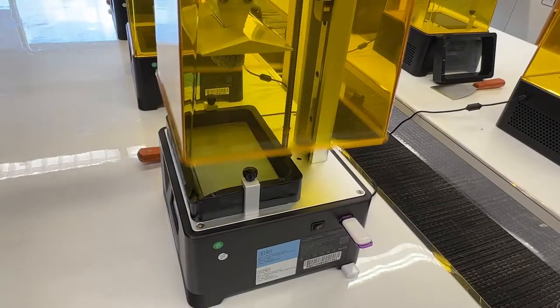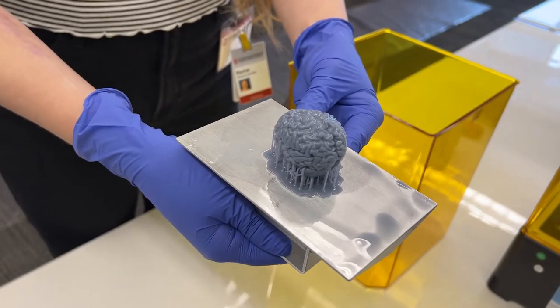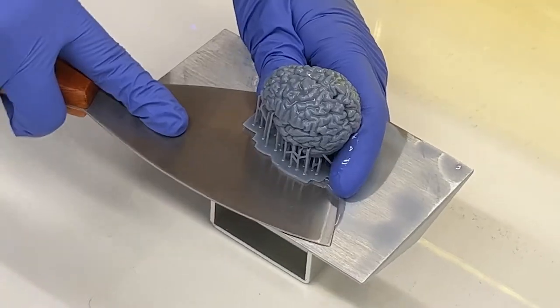We actually have printers that are resin-based printers here, so these have much higher resolution and have materials that potentially can be autoclaved and utilized in the operating room or with patients in a sterile field.